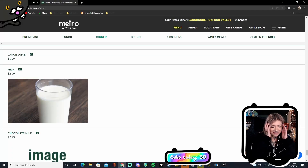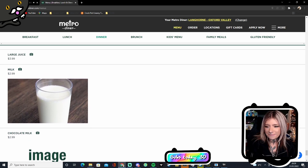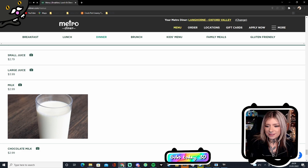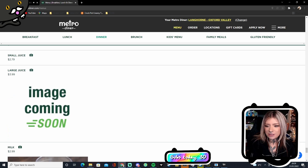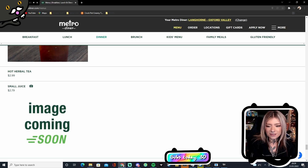I need to get to a brunch place that does dangerous amounts of unlimited prosecco — just ruin the whole day. I like how they've got a picture of the milk as well, and the milk is $2.99. That's quite a lot! Large juice — image coming soon. Small juice. Hot herbal tea.